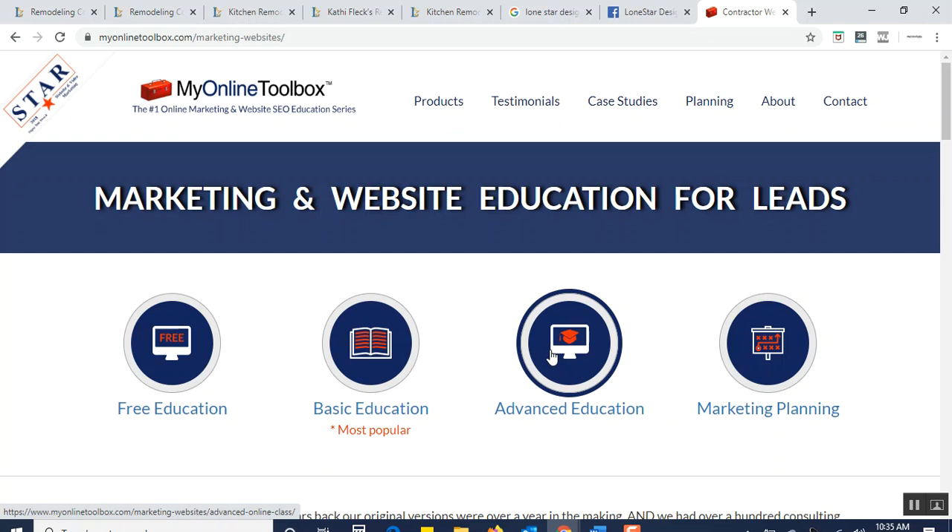If you really need help and want to develop a detailed plan that helps you organize the strengths and weaknesses of your business and brings in the competitive differentiators of your good and weaker competitors — not just cosmetically but how they generate leads — please consider working with My Online Toolbox for marketing planning and implementation support. We wish you the best of luck in growing not only the cosmetics of your business, but your inbound lead generation opportunities. Good luck.